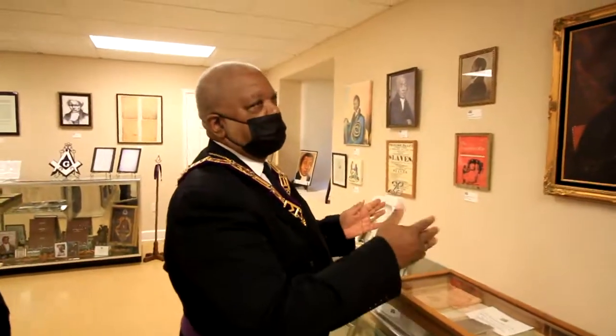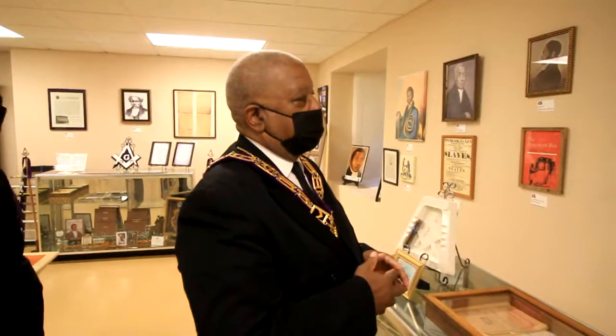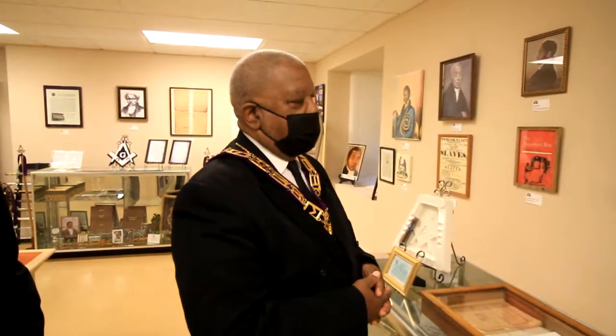Talking about Absalom Jones, who is the centerpiece of this wall — Absalom Jones was our first Grand Master in 1815, but he also was the first Worshipful Master of African Lodge 459.